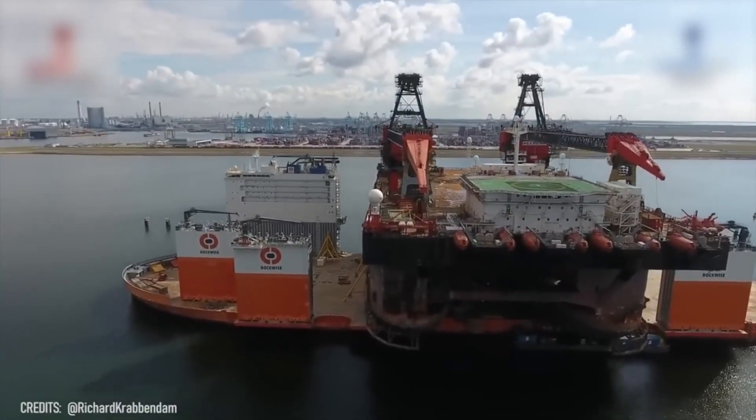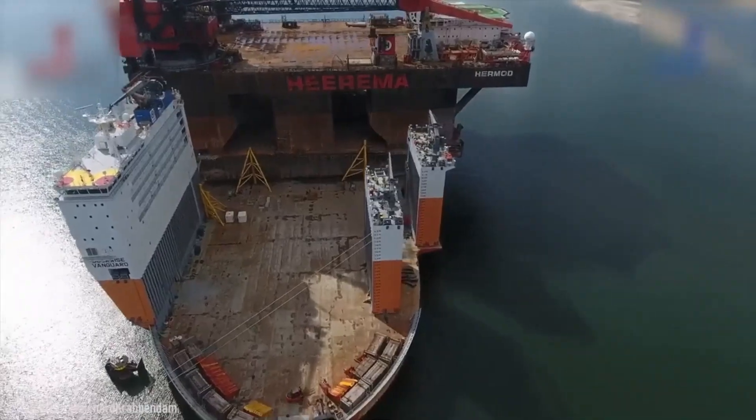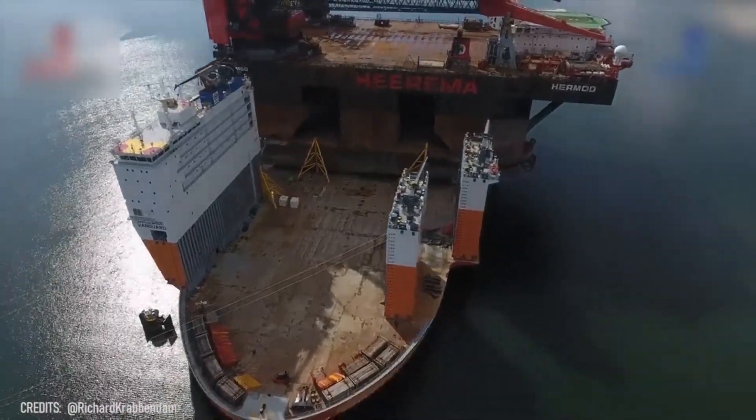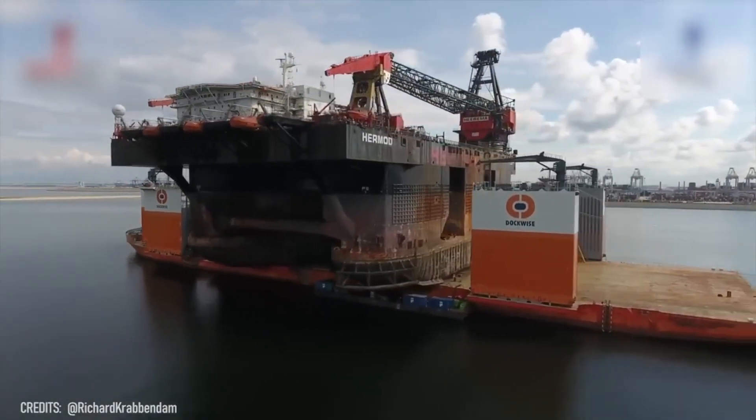This is the largest semi-submersible heavy transport vehicle in the world! The Boskalis Vanguard can easily carry cargo up to 110,000 tons and accommodate a crew of 40 people!